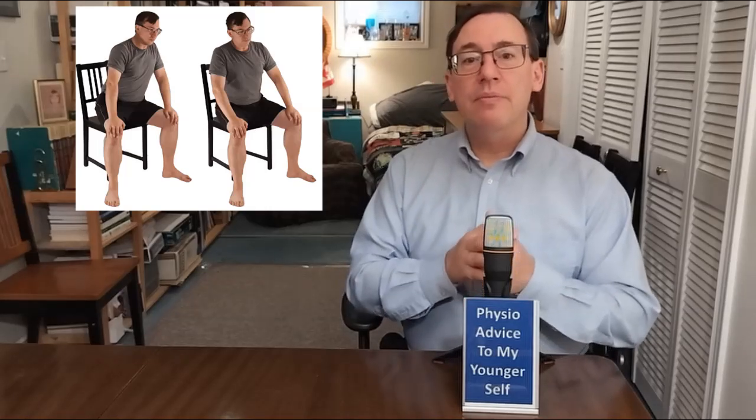Number one: seated weight shifts. The action is to have the patient in sitting touch the floor with their foot. The patient progresses at their own pace — this must be voluntary and pain-free. The insight is that this simple movement helps reintroduce weight bearing in a low-risk environment, helping the patient regain the confidence to have their foot on the floor.